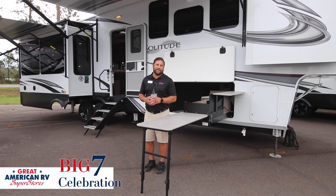Another point to mention about the Grand Design product is that it's going to be rated for full-time living, so for all my full-timers out there, you're going to be good to go.